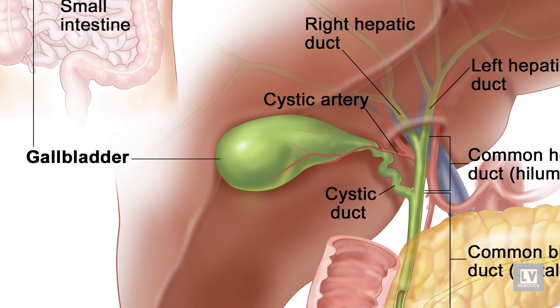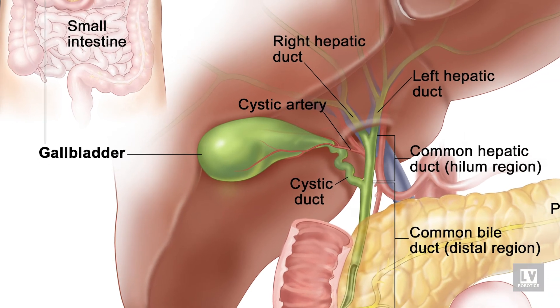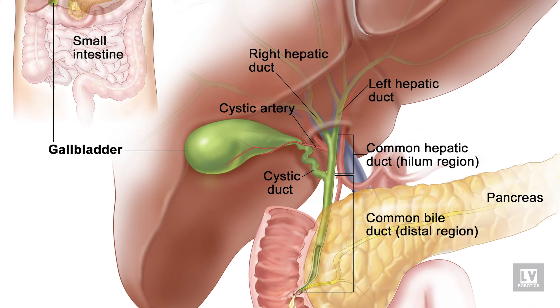The gallbladder is an organ that sits on the liver. It stores bile. Bile acts like a soap, so it helps to digest oily and fatty foods.